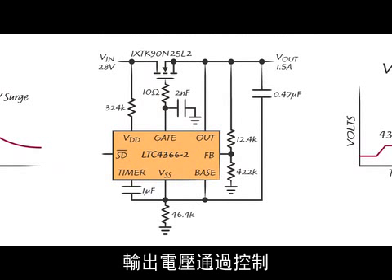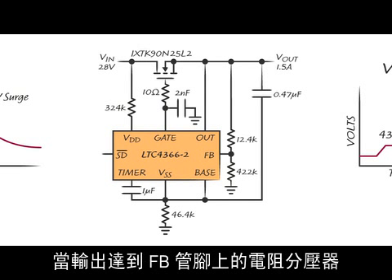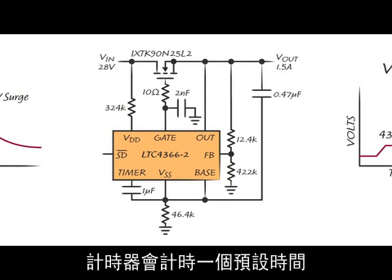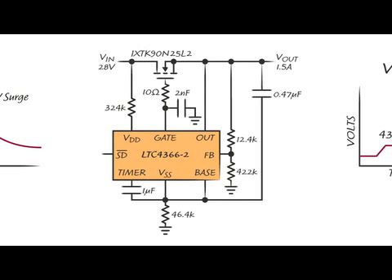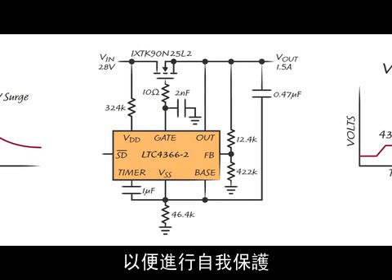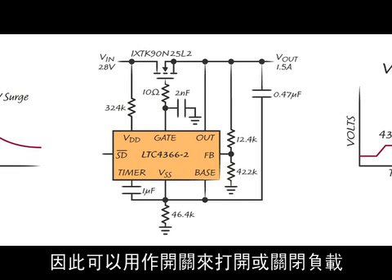The output voltage is regulated by controlling an external N-channel MOSFET. Once the output reaches the regulation voltage set by the resistor divider at the feedback pin, the timer runs for a predetermined time, which is set by the value of the timer capacitor. After the timer expires, the LTC4366 turns off the MOSFET in order to protect itself. There is also a shutdown pin so that the LTC4366 can serve as a switch to turn the load on and off.